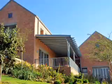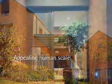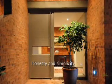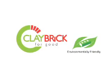Think design flexibility. Think earthy colors and texture. Think appealing human scale. Honesty and simplicity. Think investment integrity. Think peace of mind. Think clay brick for good.